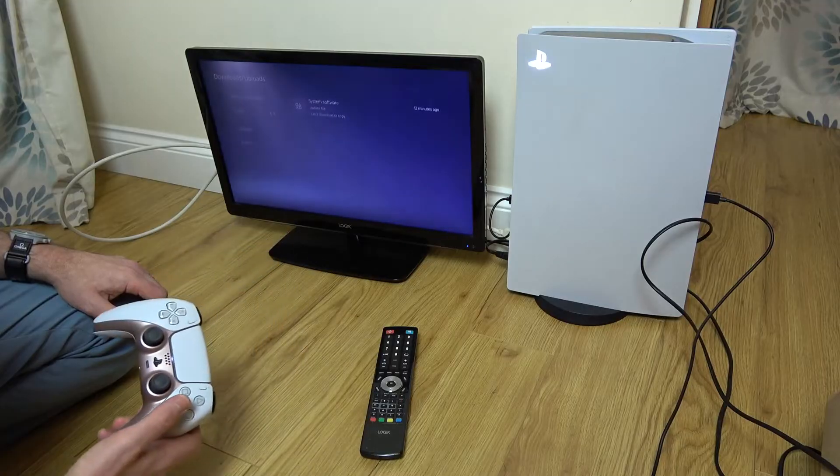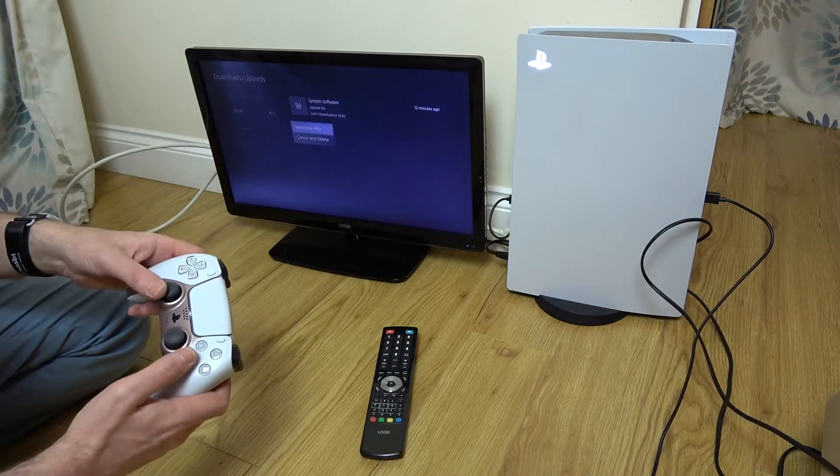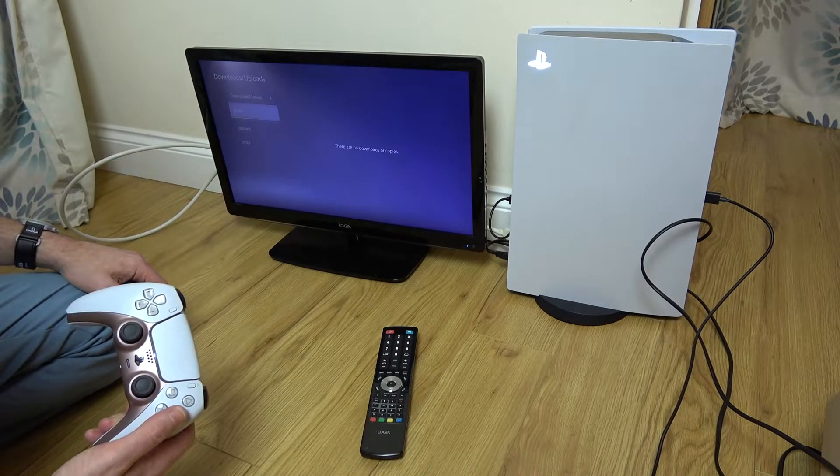Go down to that and press X, then press X again and go to Cancel and Delete. Press X on that, and now you can see that download has gone.